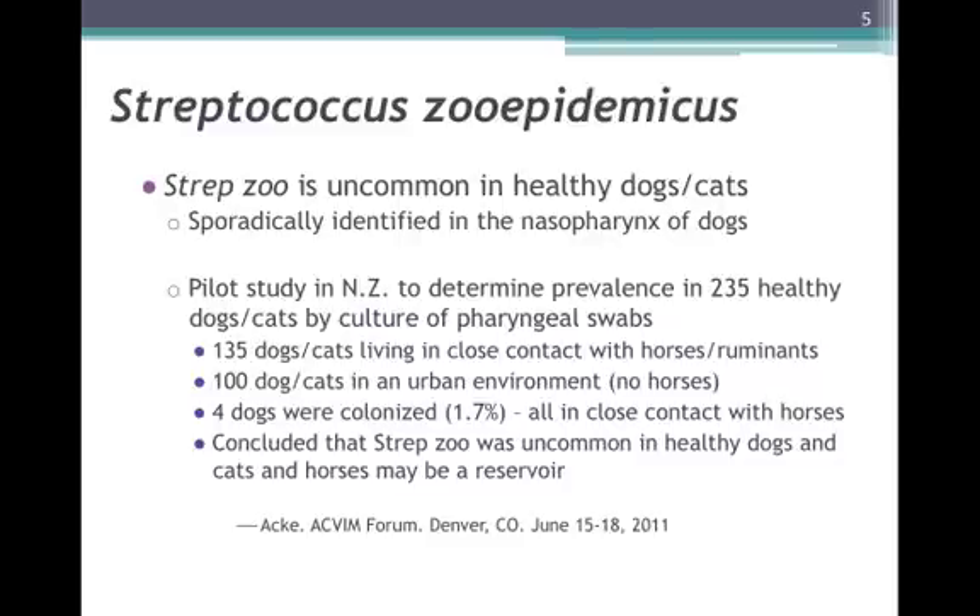All four dogs were in very close contact with horses on farms. The conclusion of these New Zealand authors was that, in addition to the very sporadic reports in the literature, this study also supported the fact that Strepzoe is a very uncommon bacterium in dogs and cats, and suggested the possibility that those colonized actually acquired it from close contact with horses. Other than this, there are no real studies to confirm whether Strepzoe is a normal inhabitant of dogs and cats or is strictly pathogenic.